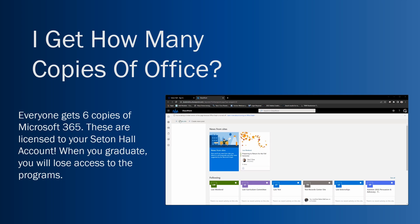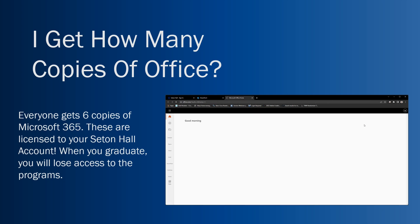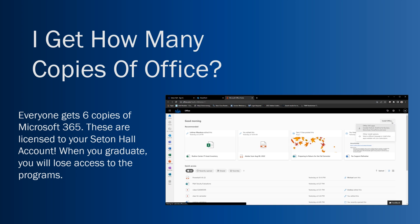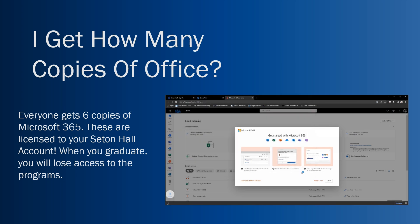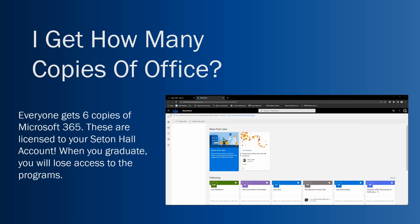How many copies of Office do you get? Everyone gets six copies of Microsoft 365. When you go to the Microsoft website and download it, you get activated through your Seton Hall account. This activation is good until you graduate and about six months after, and gives you Word, PowerPoint, Excel, Outlook, Teams — everything within the Microsoft 365 suite.